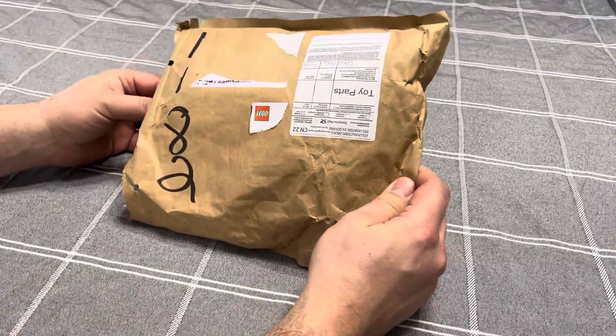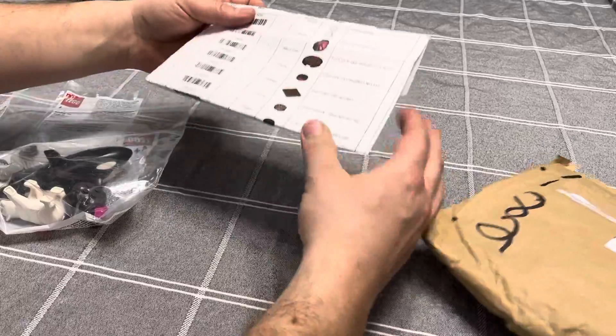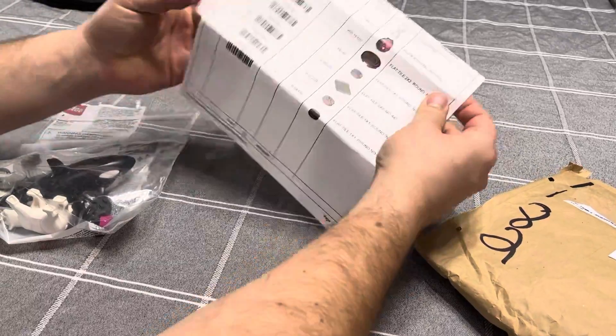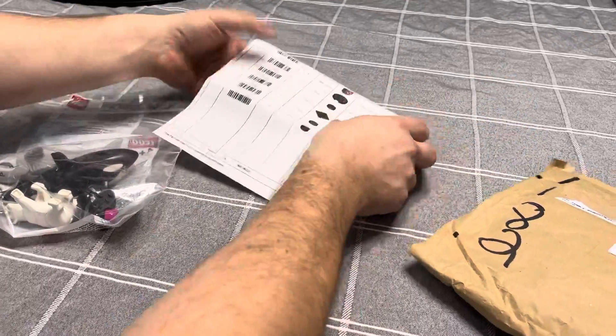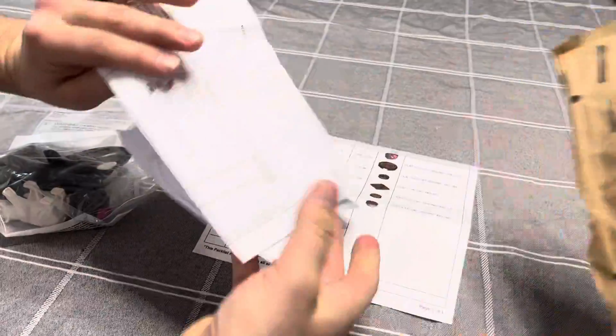I was complaining about the price of Lego and the Arctic Explorers, so I decided to go online and just order some custom pieces. I also needed some replacement pieces for my Lego Winter Village — sometimes we lose them, sometimes we break them.